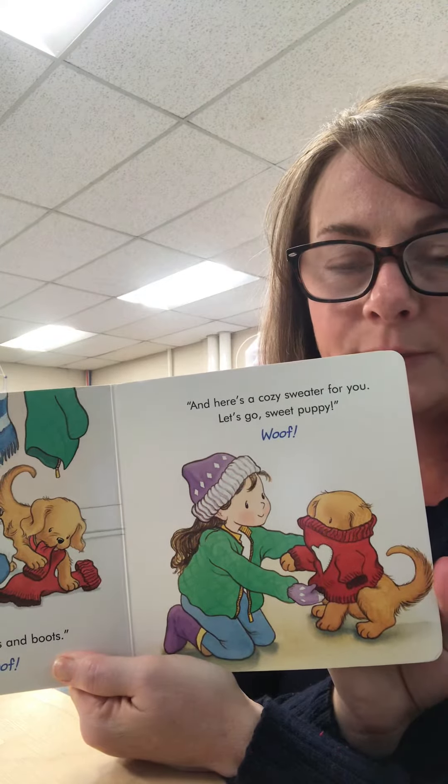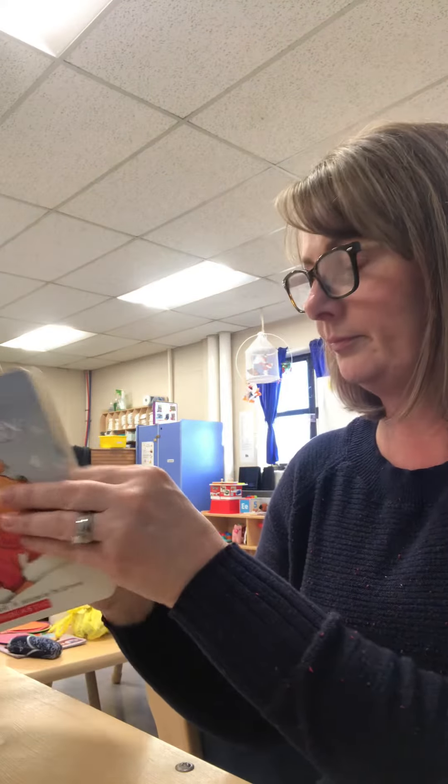Look at her putting that sweater on Biscuit. Do you all put sweaters on your puppies? I don't. I don't think Sweetie Pie'd let me.